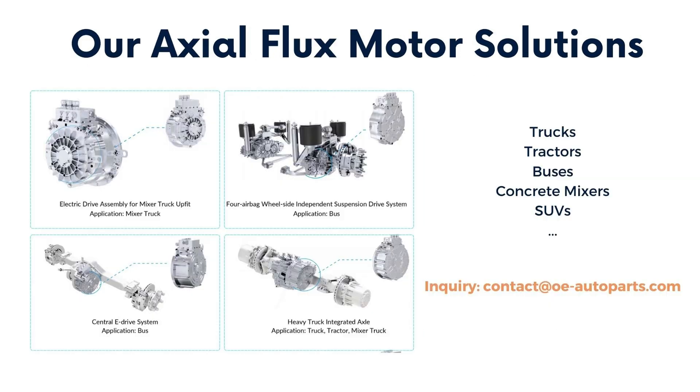As a leading provider of EV solutions, we consistently lead the industry, delivering cutting-edge EV solutions to empower businesses. Our axial flux motor solutions cater to various commercial vehicle types, including trucks, tractors, concrete mixers, buses, and SUVs. If you're currently seeking an EV solution for your fleet, reach out to us at contact@oeautoparts.com. Our team will promptly respond within two business days to discuss how we can elevate your EV project.